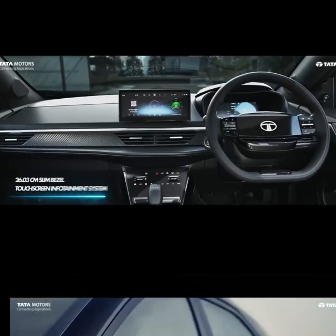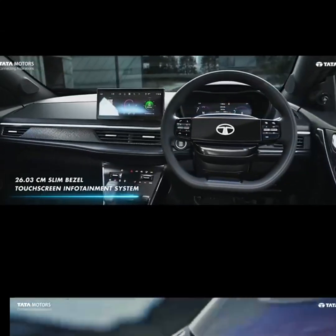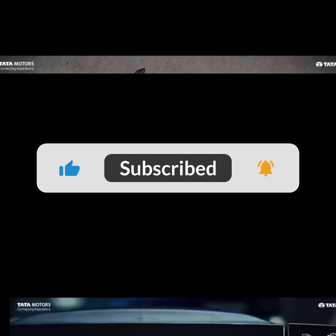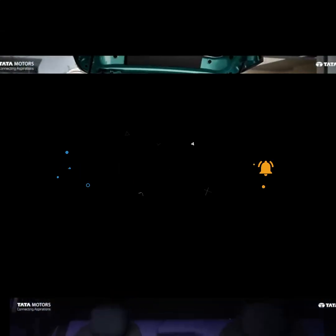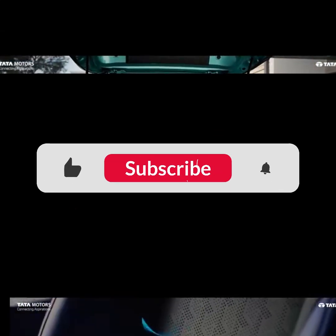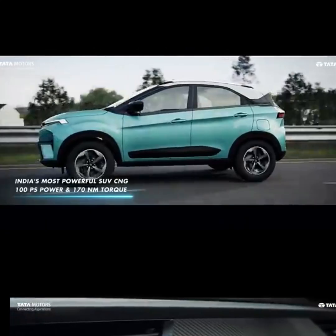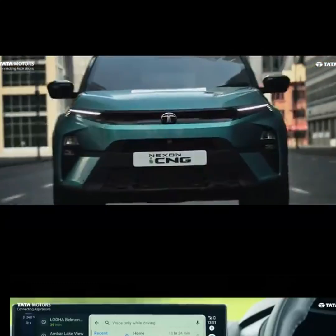That's all guys. I hope you can use this video. We will meet you on the next video with new content. Until then, take care. Bye-bye.